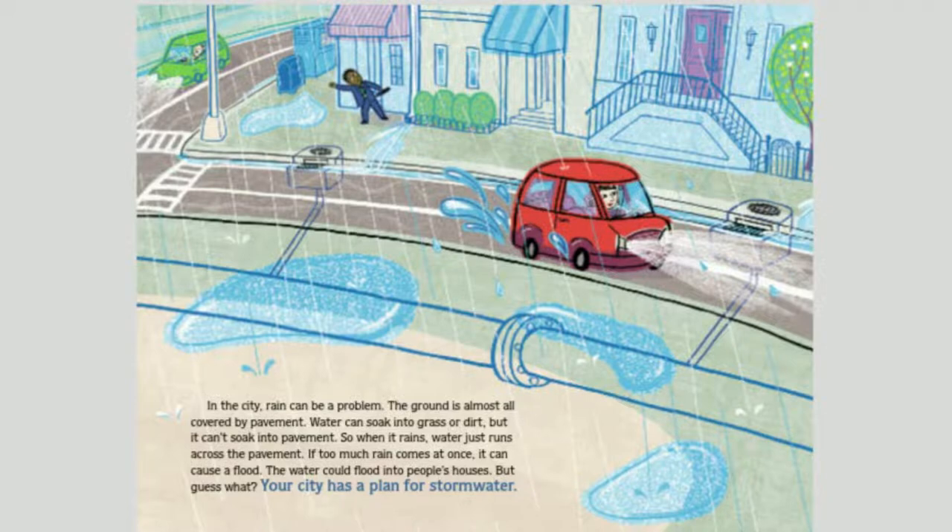In a city, rain can be a problem. The ground is almost all covered by pavement. Water can soak into grass or dirt, but it can't soak into pavement. So when it rains, water just runs across the pavement. If too much rain comes at once, it can cause a flood — the water could flood into people's houses. But your city has a plan for stormwater.